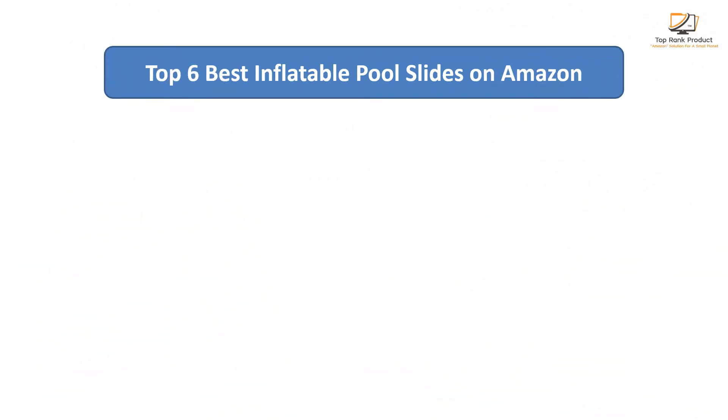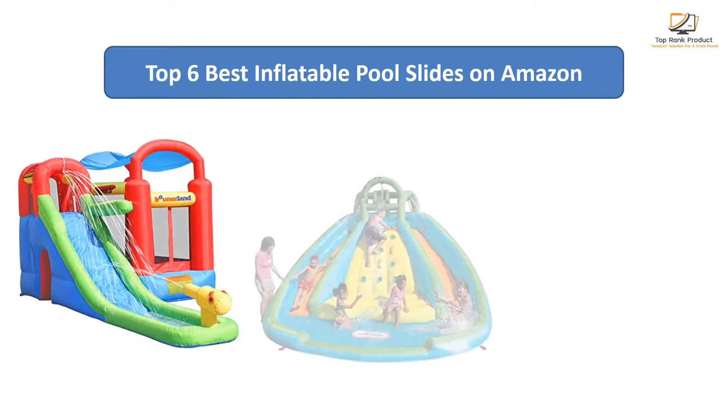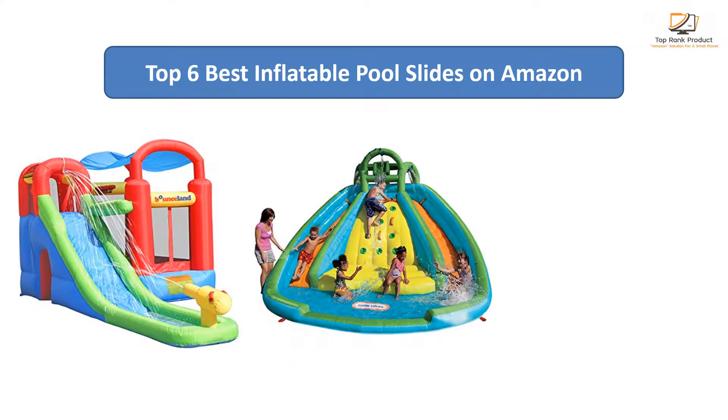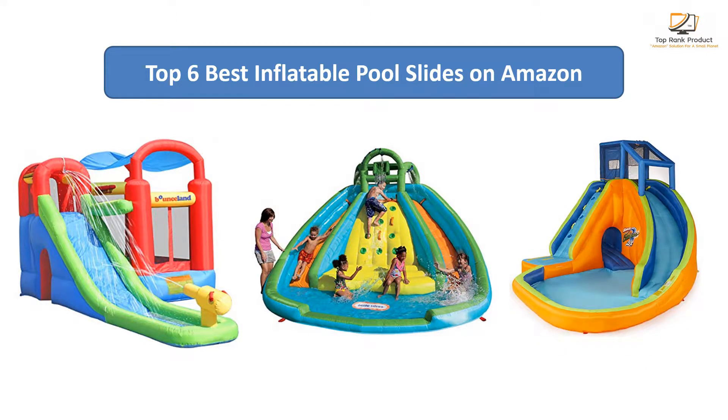Find the best inflatable pool slides on Amazon. We analyzed consumer reviews to find the top rated products. I am going to review the top 6 best inflatable pool slides on the market.